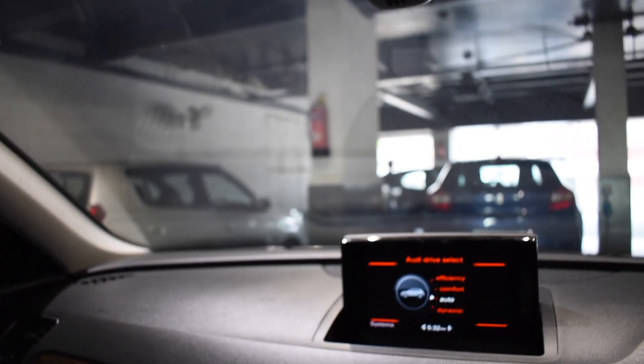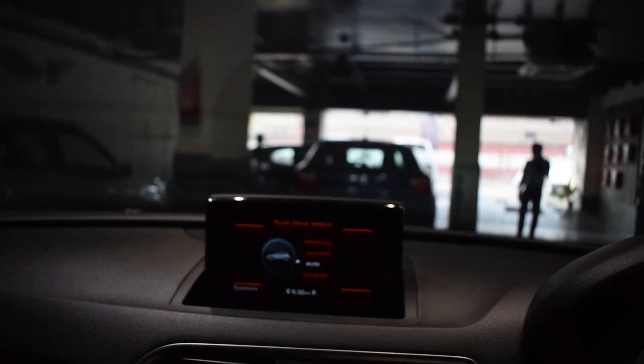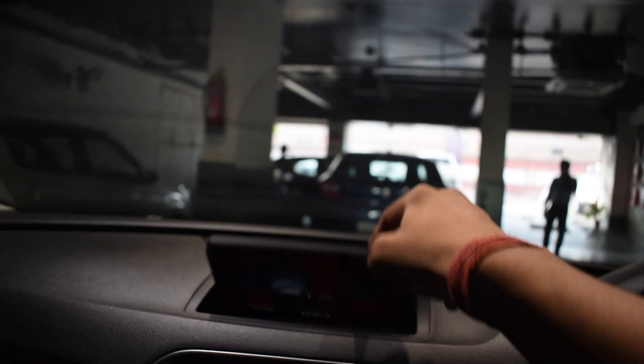Let's go to the rear seat. This is the display which tells you the efficiency, comfort, and auto-dynamic modes — you can change the drive mode from here.